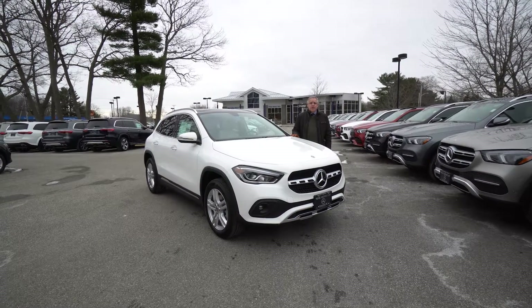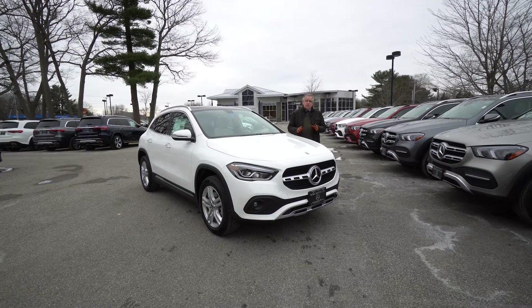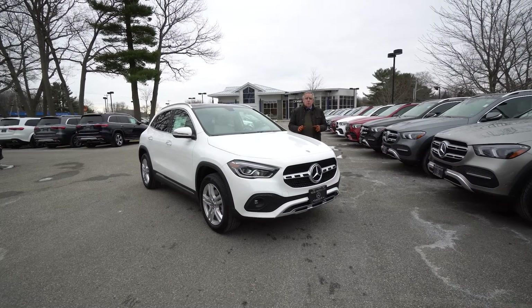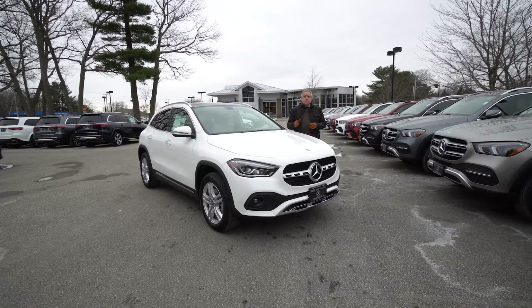Hey Merrill, Bob Holtzacher here again at Prime Motor Cars, Mercedes-Benz in Scarborough. I wanted to give you a little refresher video of the vehicle you test drove yesterday — the 2021 GLA 250. It's a brand new model for us, completely redone. Such a nice change from the prior model, and I'm sure you'll agree from your test drive.